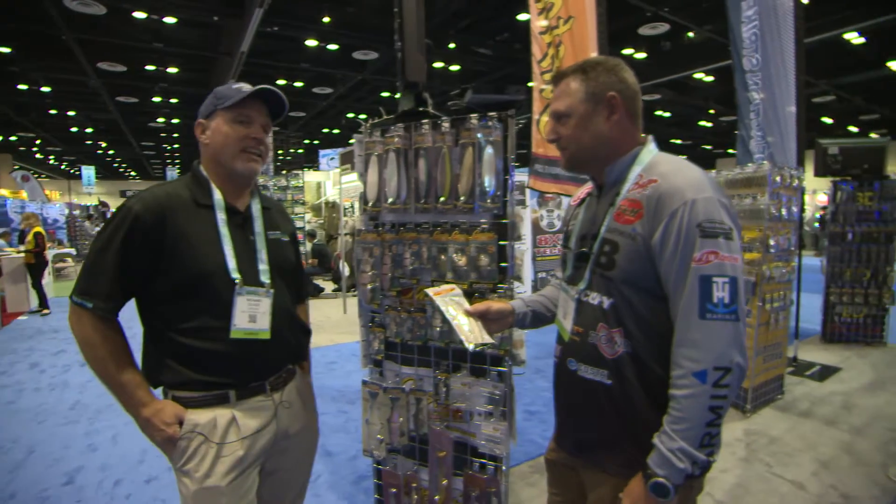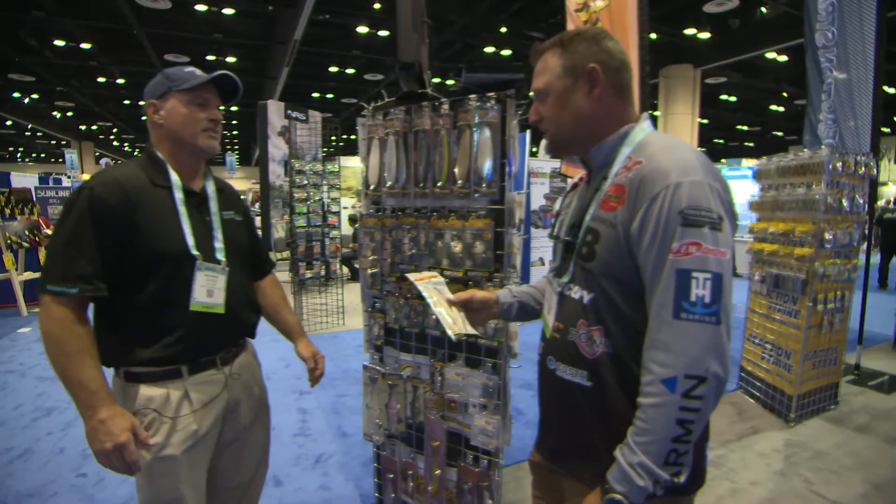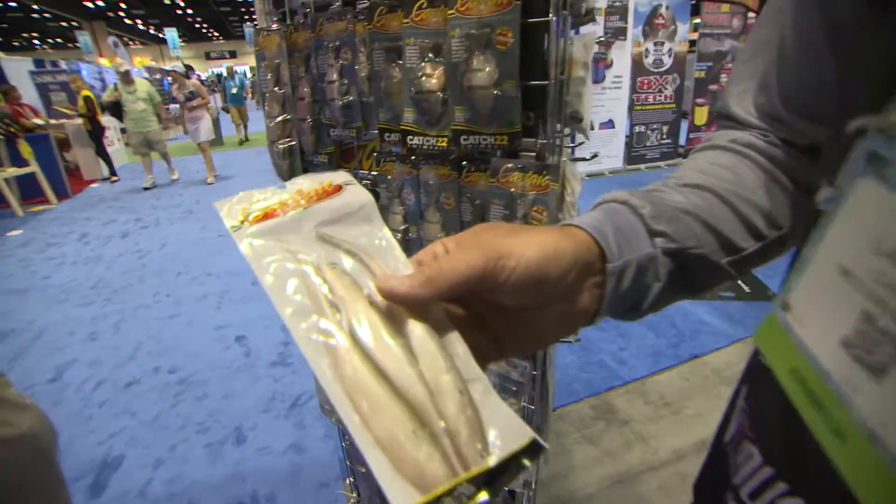That's a tried and true special right there. That bait came out in 1995, it's never been changed, and it sells like crazy and it catches fish like crazy. Pretty special to me. Awesome — let's go back fishing.